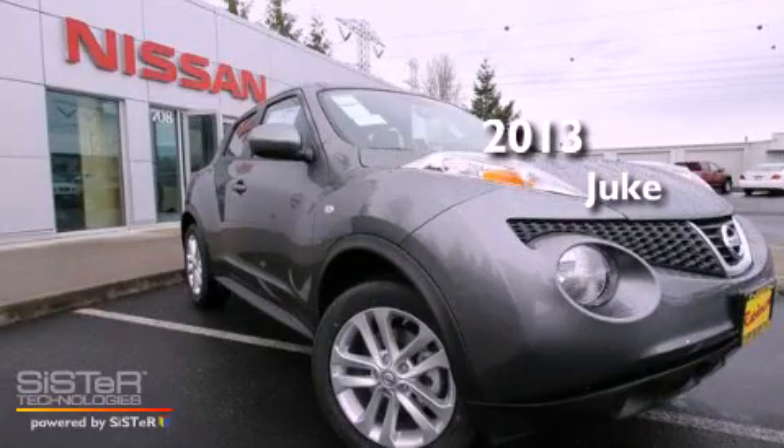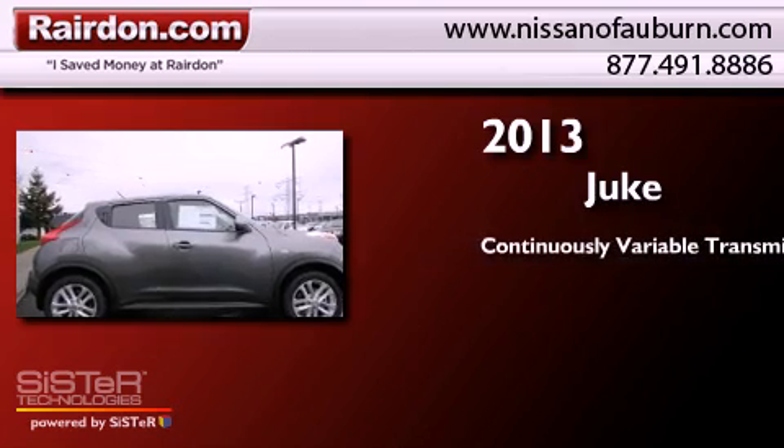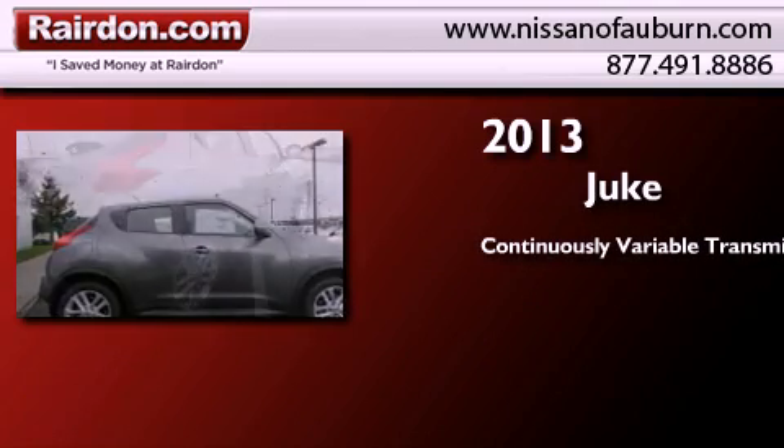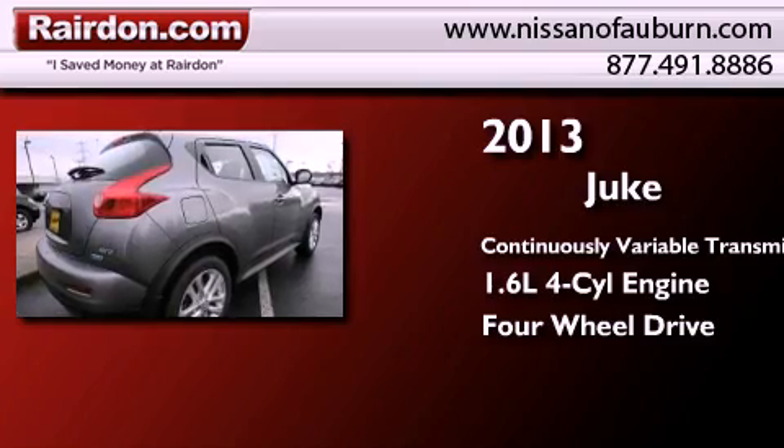This is a brand new 2013 Nissan Juke. This crossover has a continuously variable transmission, an inline four-cylinder engine, and the added capability of four-wheel drive.